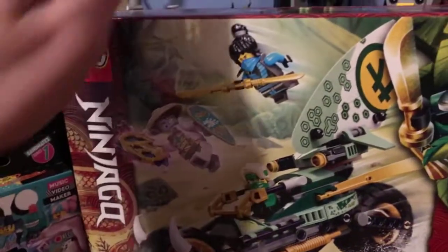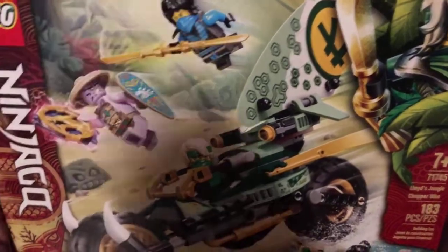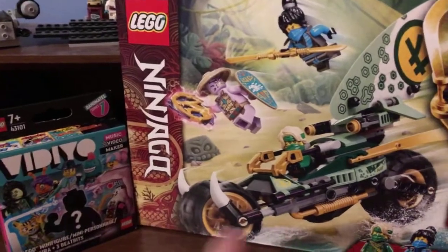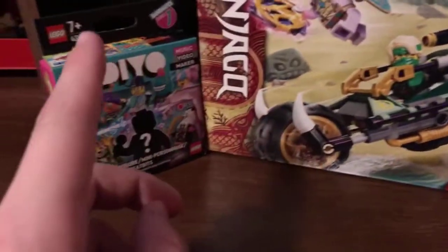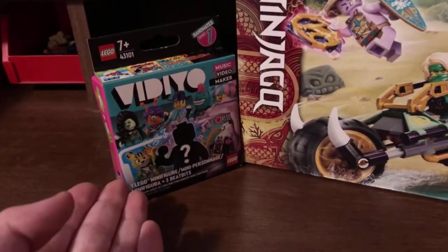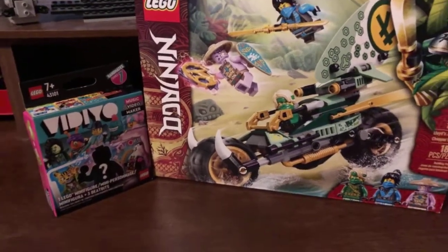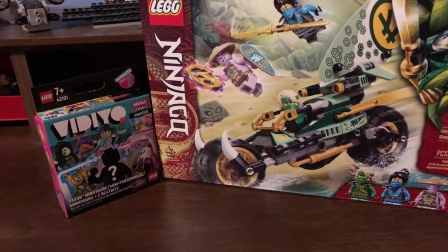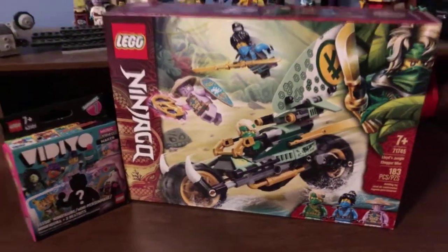I'm gonna be building this LEGO set off-camera, but I'm gonna be reviewing it later on. Make sure to subscribe and stay tuned for these two videos to get uploaded if you wanna see the set review, and if you wanna see me open up a mystery figure. Anyways guys, that is it for today's Target haul video. I'll see you all in tomorrow's video.